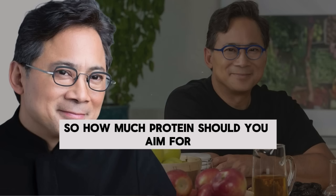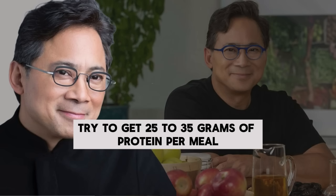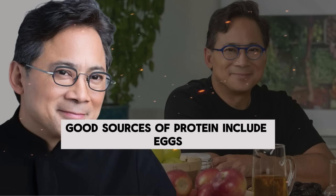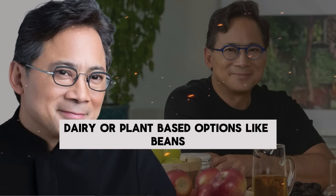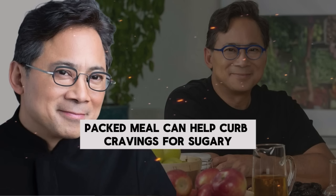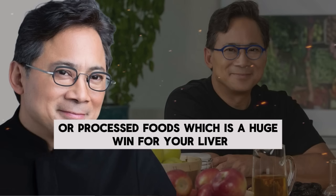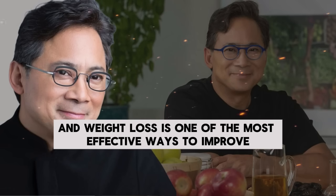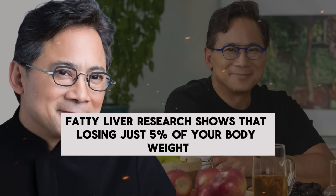How much protein should you aim for? Try to get 25 to 35 grams of protein per meal if you're eating three meals a day. Good sources of protein include eggs, lean meats, fish, dairy, or plant-based options like beans, lentils, or tofu. Starting your day with a protein-packed meal can help curb cravings for sugary or processed foods, which is a huge win for your liver. Plus, eating more protein can help you lose weight, and weight loss is one of the most effective ways to improve fatty liver.